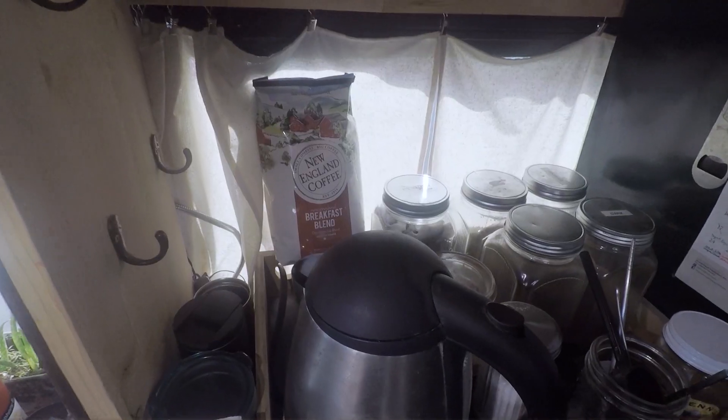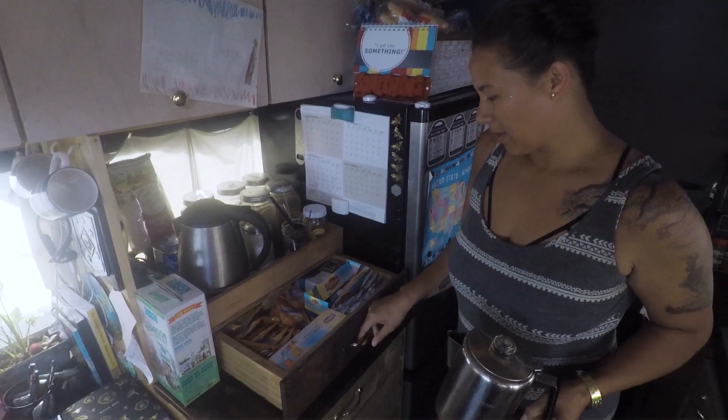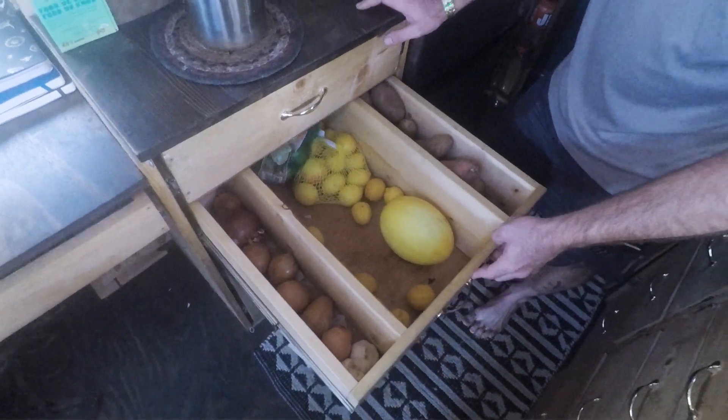We have a tea cart and coffee area — we like to drink our tea and coffee, so we set it up so this whole area can house all of that. It comes out and it's got all of our tea inside. The rest of these drawers are for the kids to access and also for cooking staples like potatoes and onions.